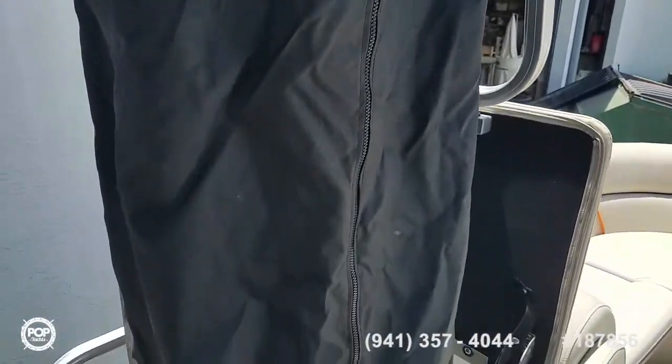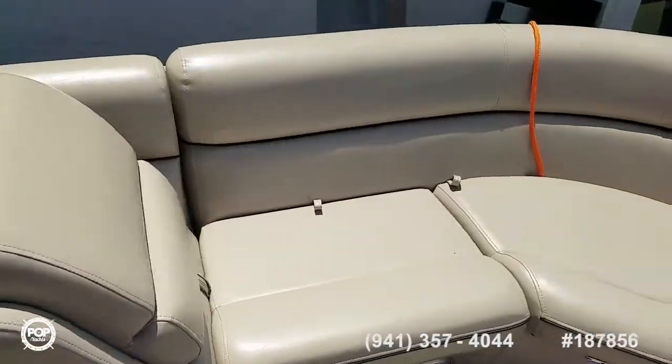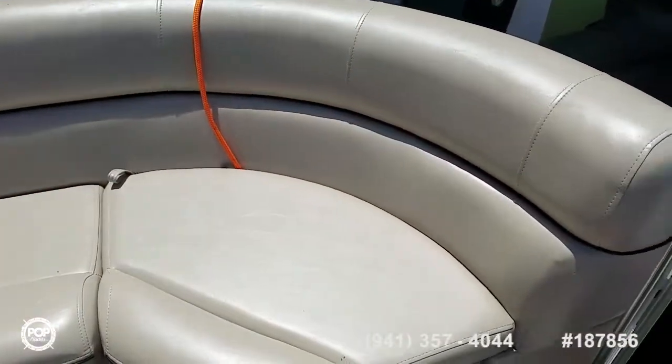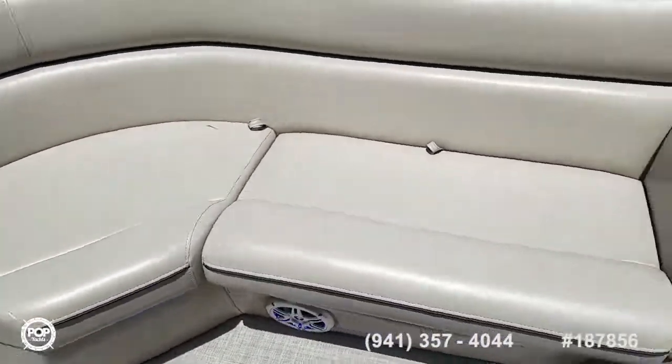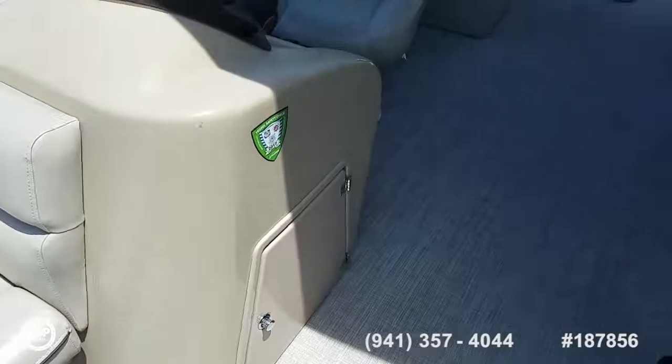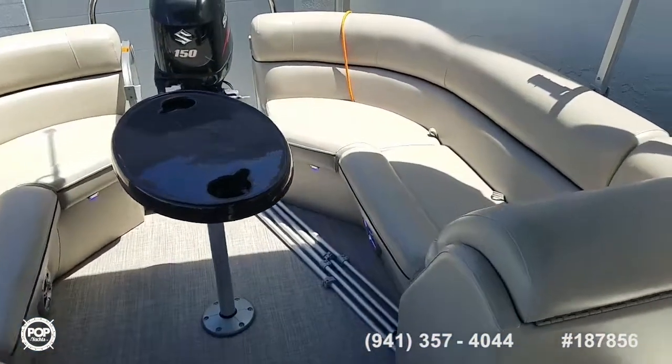It's just got a zipper on the side of it. Moving forward, there are more loungers and seating, again with storage underneath. Nice wide beam opens up the deck space for plenty of walking room, and you can work on your tan or keep cool in the shade.